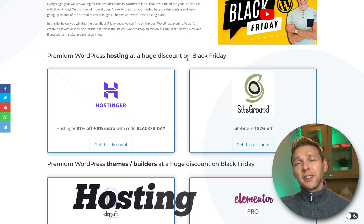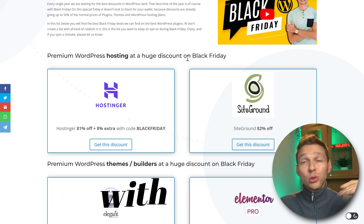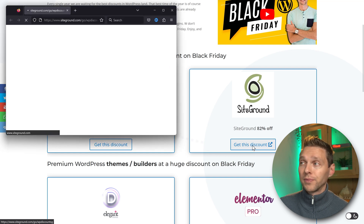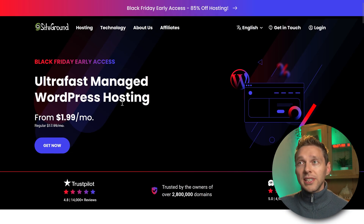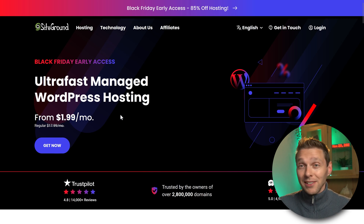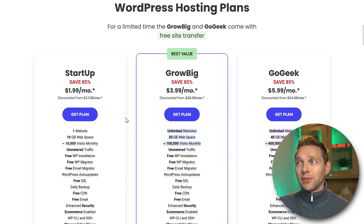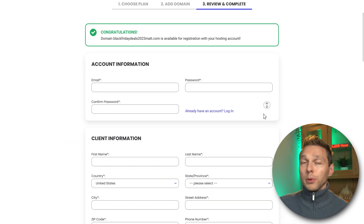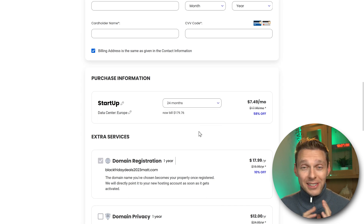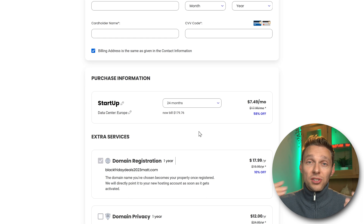But if you have more money to spend and you're looking for super speed with Google Cloud ultra fast PHP, then SiteGround might be the best deal for you. Their ultra fast managed WordPress hosting is also $2 a month, which is excellent. But as you might see, after that the renewal price is just a little bit higher — $18 a month. So Hostinger is actually a better deal if you're just starting up.